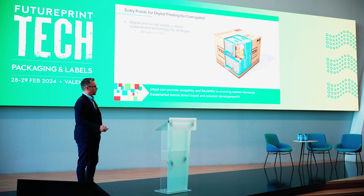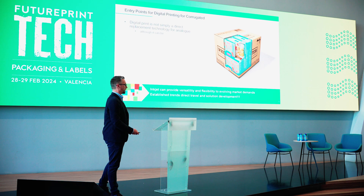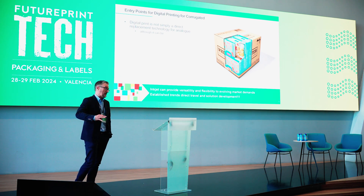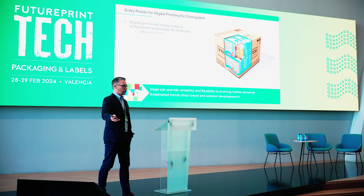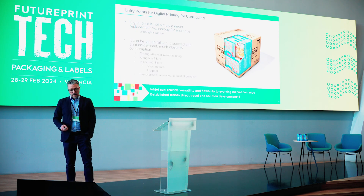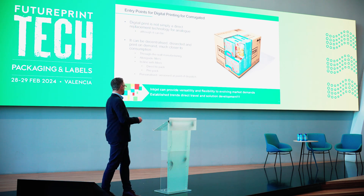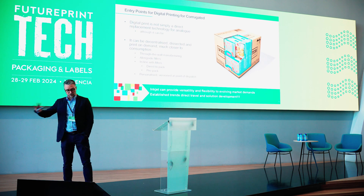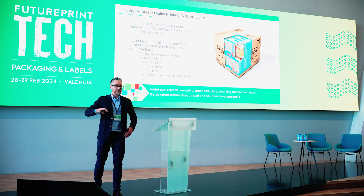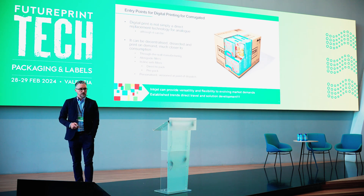There are a number of entry points for corrugated, but to think that inkjet is a replacement of analog technology — like in every industry — is probably a misnomer. It can be, as we've seen, but it's more likely to be complementary at this stage. There are lots of ways it can find its way in through wall manufacturing, alongside the fillers, in line with the fillers, either direct to pack or printing on the liners. There are different ways in which we can orientate our business to adopt inkjet.